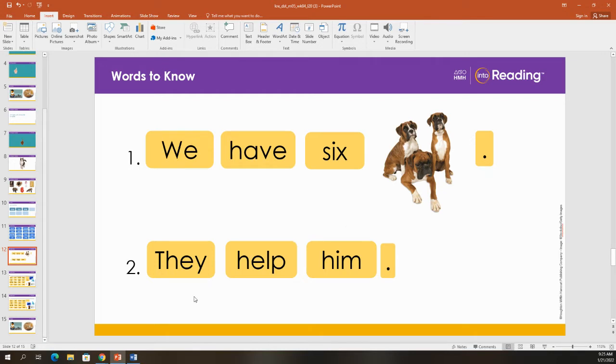Let's read the second sentence together word by word: They help him. They help him.